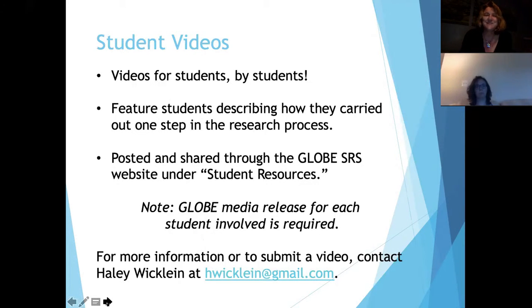We're still trying to get student videos — we haven't had any submissions yet. What we're looking for is students talking about how they do one particular step in the research process. If there's a way to work that into your assessment — for instance, having students analyze data and make a short video on it — we would love to have things like that.